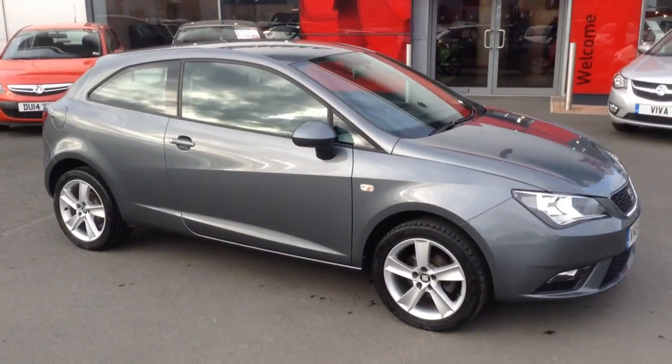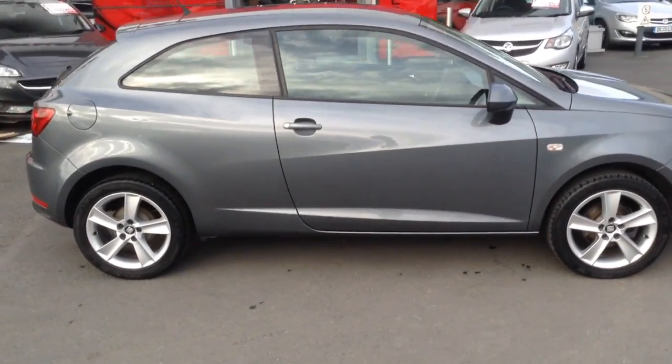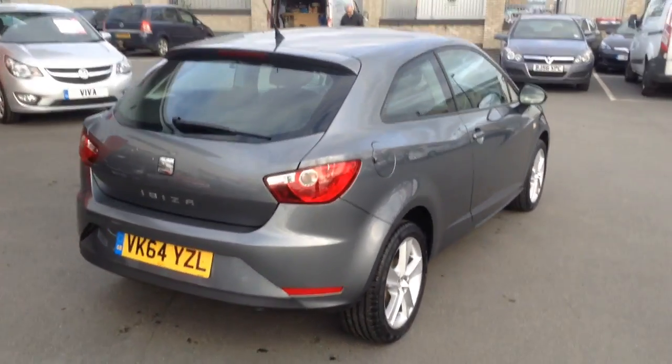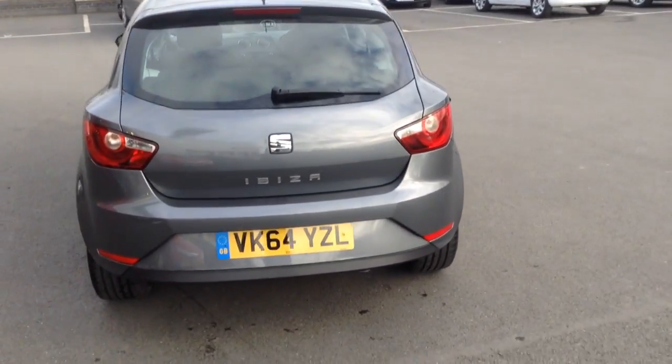Hello and welcome to Bayliss Vauxhall in Hereford. The car we're looking at here is a 64 plate Seat Ibiza Toca 1.4. As you can see it's a three-door car and it's in really, really nice condition.